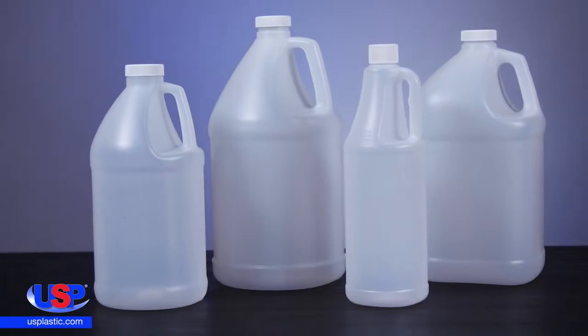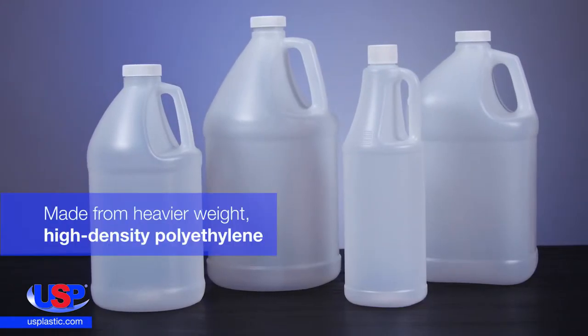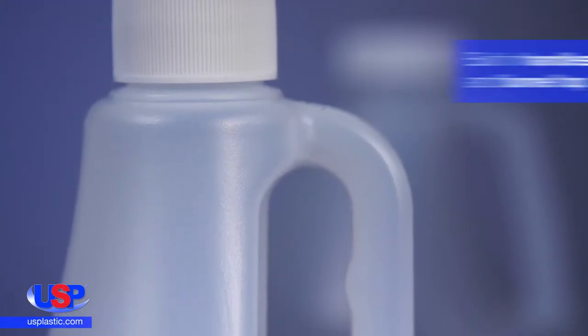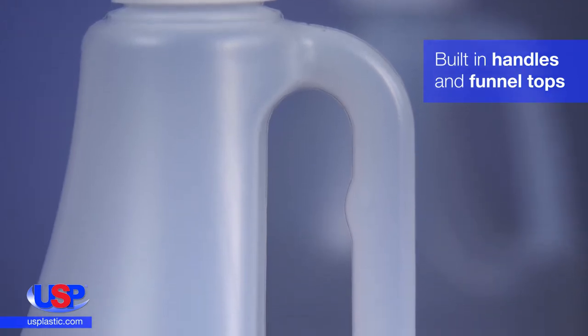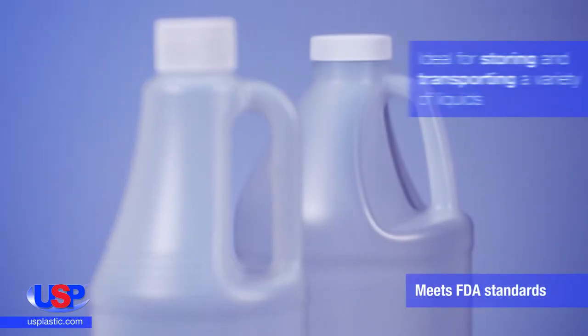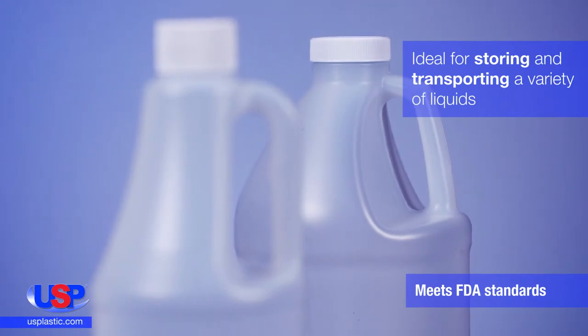Our industrial round and square jugs are made from heavier weight, high density polyethylene. These narrow mouth containers have built-in handles and funnel tops for easy pouring. Made from translucent material, the jugs are ideal for storing and transporting a variety of liquids.